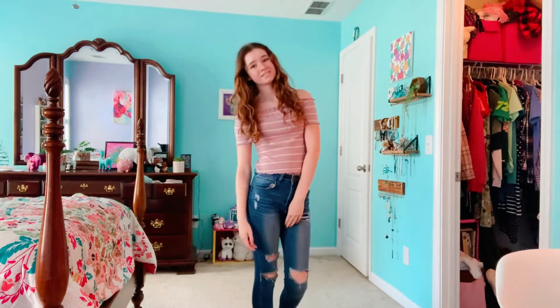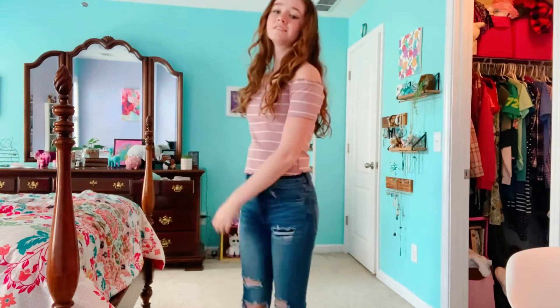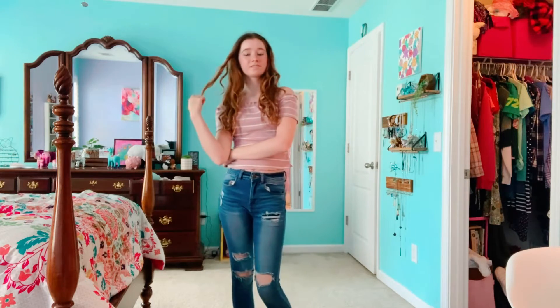For this outfit I just kept on the same jeans I was wearing in the last one and put on this cute pink with white striped off-the-shoulder top. And if you can't wear off-the-shoulder tops, you can always just throw a cute little zip-up over it.